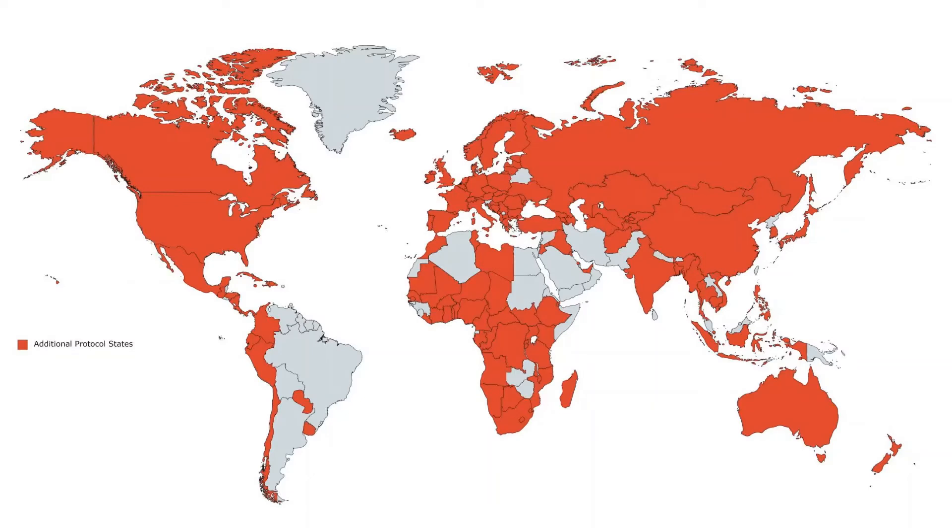The solution was to create an additional protocol to the Nonproliferation Treaty — one that would allow greater coverage of declared facilities, as well as better access to facilities that had not been declared but were suspected by various members of the international community. As you can see, the vast majority of countries have agreed to this Nonproliferation Treaty expansion, although there are still a few holdouts. The key thing to note here is that there are a lot of countries with civilian nuclear programs that, as a consequence of being part of the additional protocol, are subject to more stringent weapons inspections.